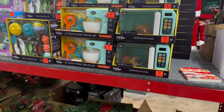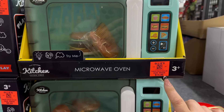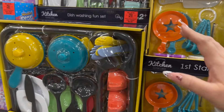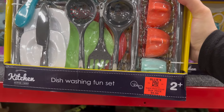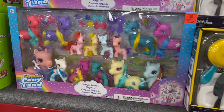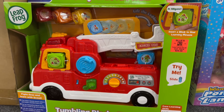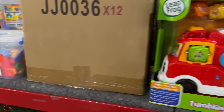Over here are a couple new toys they added. This is a playset of a microwave oven for $14.99. You have the first stand mixer deluxe set and also little pots and pans for $9.99. They also have a lot of LeapFrog products, and again these are like a great 50% savings.